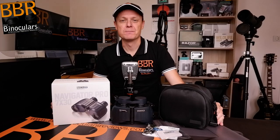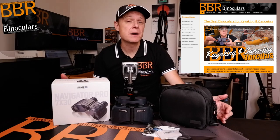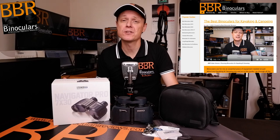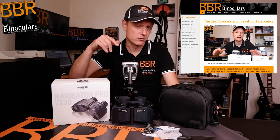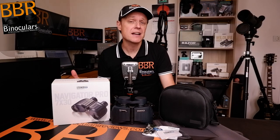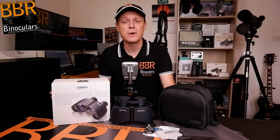Hello, and welcome to Best Binocular Reviews. My name is Jason. In my last video, I discussed how I went about choosing which binoculars I was going to take with me to test and use on my four-day kayaking trip down the River Dordogne here in southwest France. So if you haven't seen that, there'll be a link up above or somewhere down below. Now that I've returned, I thought it would be a good idea to give you my feedback on just how well each of them performed, and so today we're going to start with these Steiner Navigator Pro 7x30 binoculars.